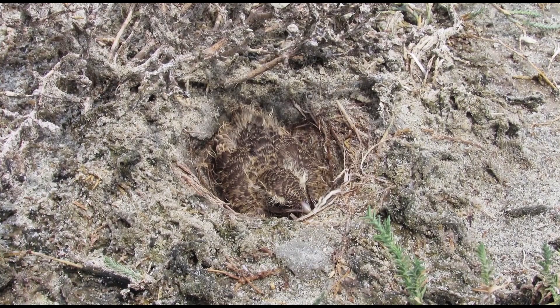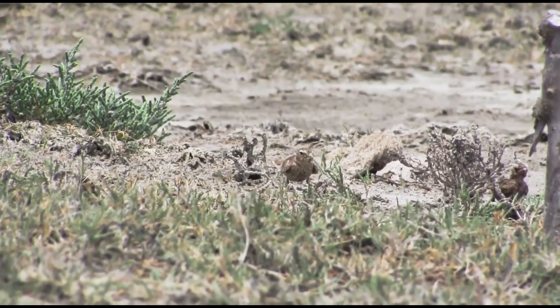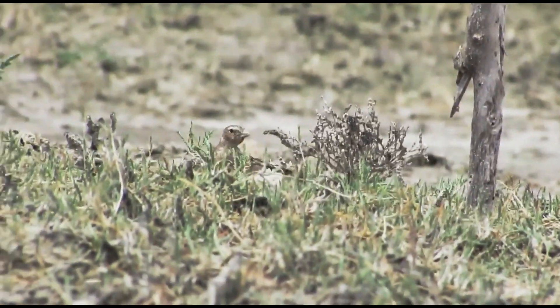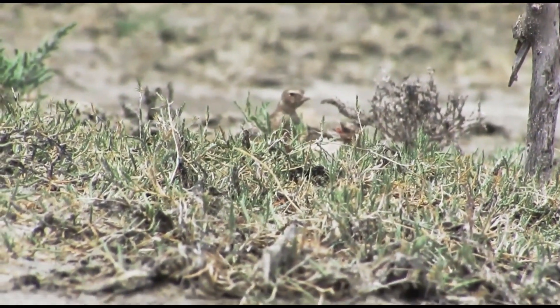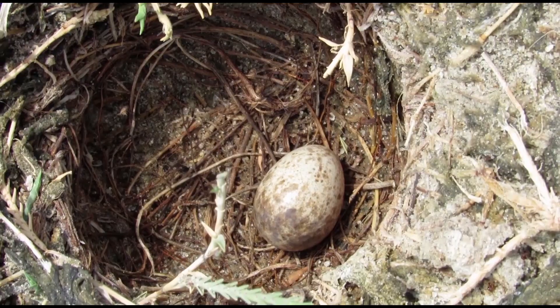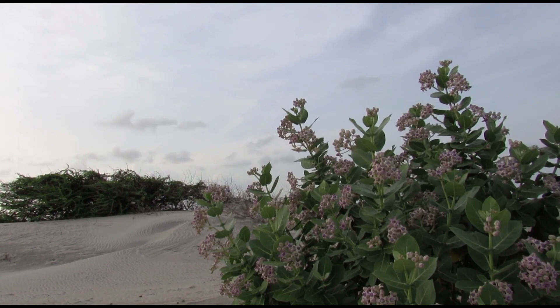An ashy crowned sparrow lark nest with a chick was found at the location. It was camouflaged due to its dark brown colored feathers. The sparrow lark parent wandered around the nest, feeding its young. The oriental skylark is a passerine bird that makes a cup-shaped nest.